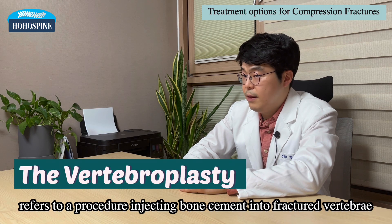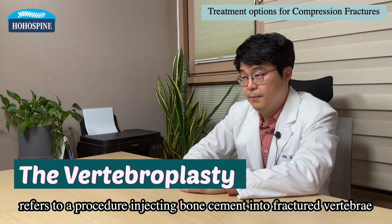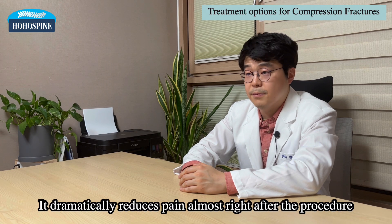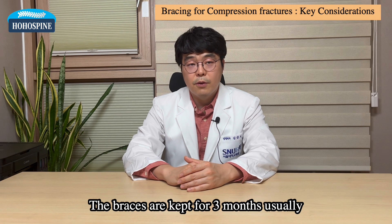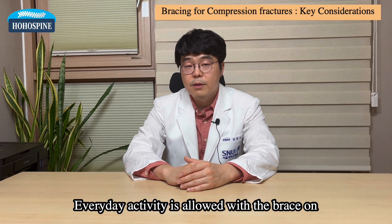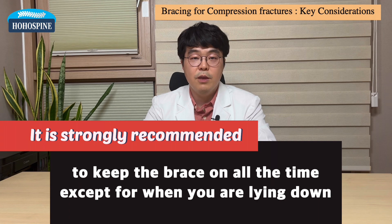Vertebroplasty refers to a procedure injecting bone cement into the fractured vertebrae. It dramatically reduces pain almost right after the procedure. Braces are kept on for three months usually, and everyday activity is allowed with the brace on. It is strongly recommended to keep the brace on at all times except when lying down.